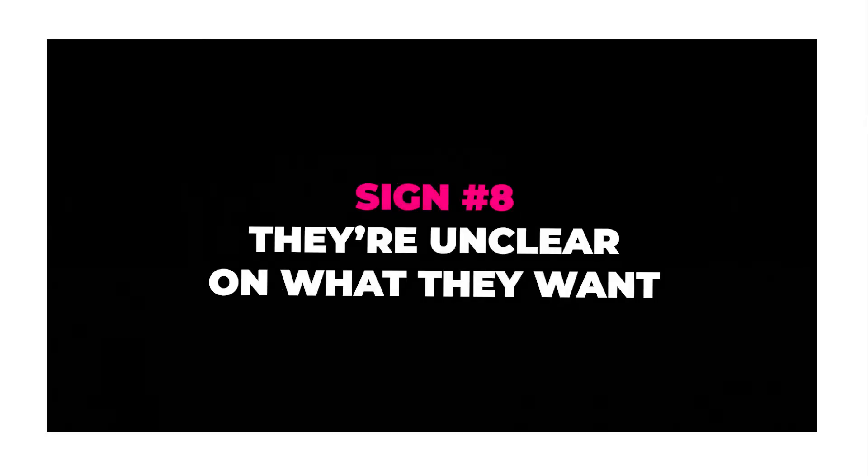Sign number seven: over communication. We all know clients are emotionally invested in their brand, and that's understandable. But they need to give you enough distance to do your job well. If they're sending multiple questions a day or one-line emails constantly, that will drain your time and resources. Set boundaries — tell them to bulk questions into a single email, send them on a particular day, or schedule a set call time. Don't let over communication sabotage your processes.